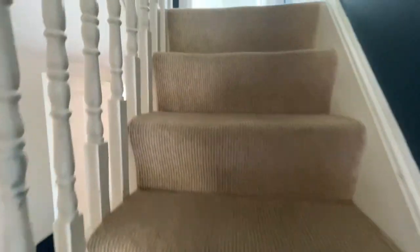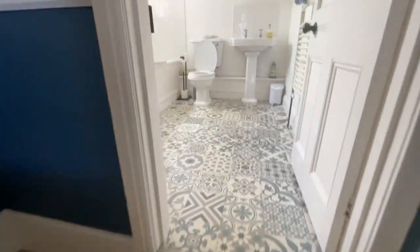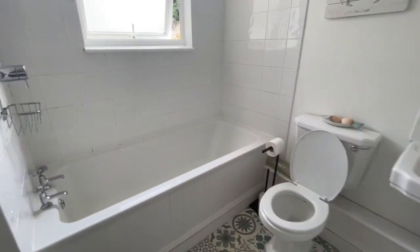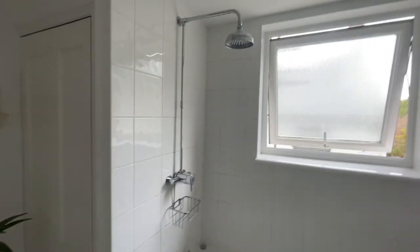Let's take you upstairs and show you the first floor. Nice staircase up, with a lovely banister and balustrade, into the bathroom. We have a large, normal-sized bath with a mains-connected shower over.